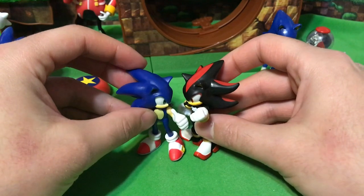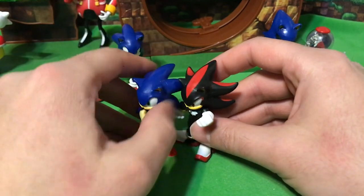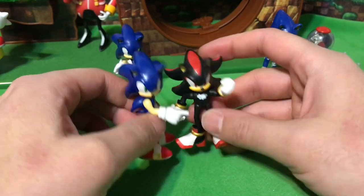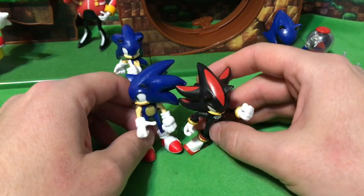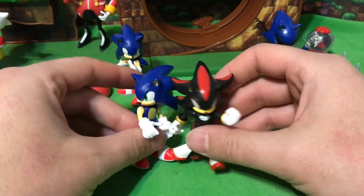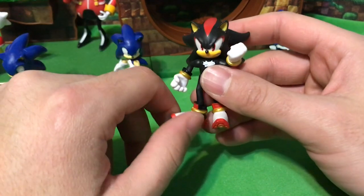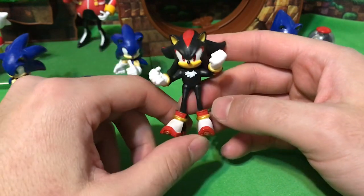He's seeing slightly taller than Wave 2 Sonic, and I think perfectly proportioned to Wave 1 Sonic. I always felt like Shadow was a little bit bigger than Sonic, so maybe he's not perfectly scaled, but his proportions seem just fine to Sonic, Tails, and Knuckles — and definitely a good addition to this collection.